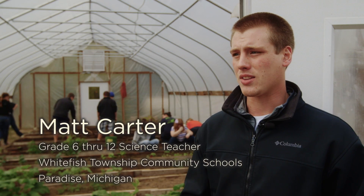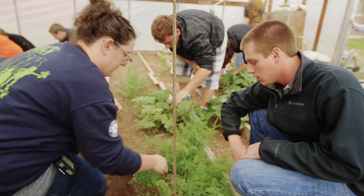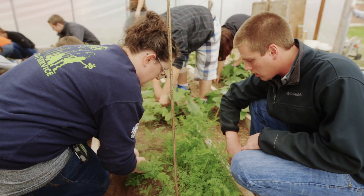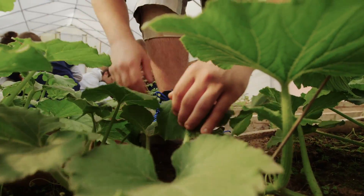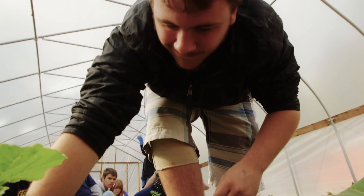What a frost blanket or different sorts of mulches — any sort of hands-on activity where you can put it in the students' hands and let them have a little bit of control is going to allow them to learn better, because they're not just doing it for school purposes. They're investing their own time, their own energy, and they're actually seeing the fruits of their labor.